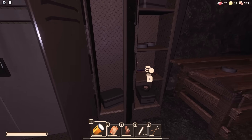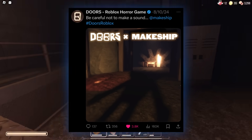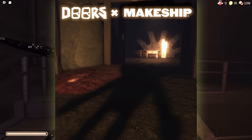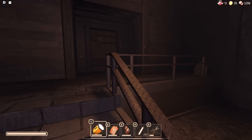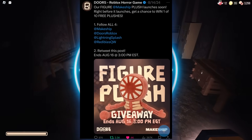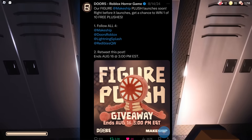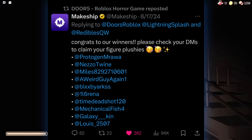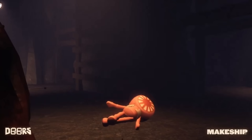Starting off with the brand new merch - the Figure plush. A while ago, Makeshift and Doors posted a teaser saying 'Doors x Makeshift,' showing a Figure shadow silhouette. Four days after that, they posted that yes, the plush would be released on August 16th, and they showed a brand new giveaway they were doing for the plush - though sadly the giveaway has already ended.